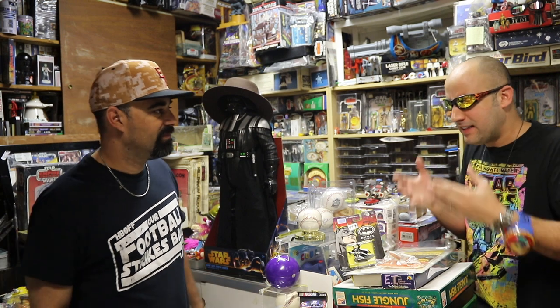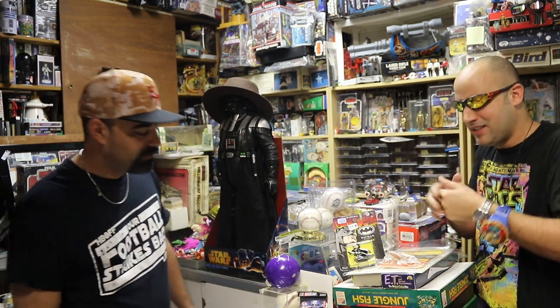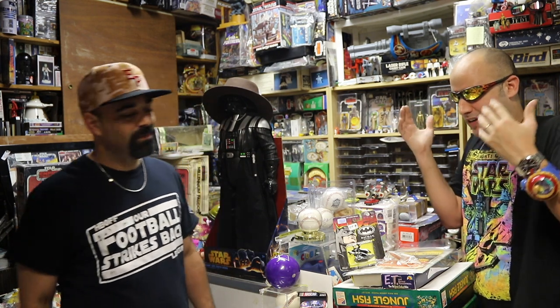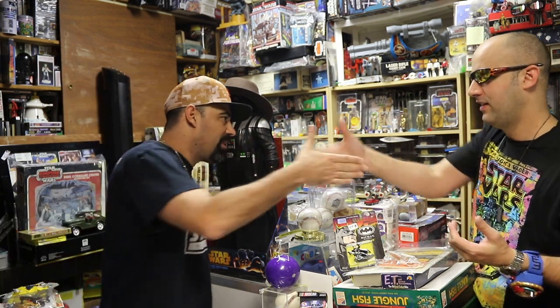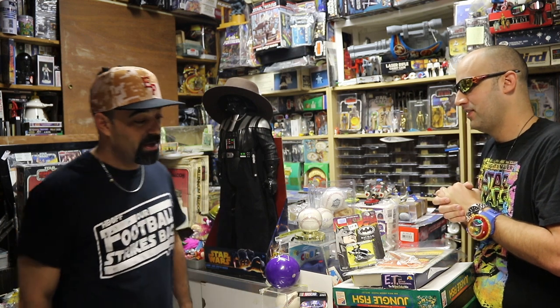Today we're gonna be looking at some cool Hot Wheels toys, Matchbox toys, all kinds of toys - vintage things that you could only find here in the Warp Zone! So I'm real excited! How you been, Al? Not too bad! Good to see you! Starting off a new season - kick butt, man! Last season was great, keep up the good work!